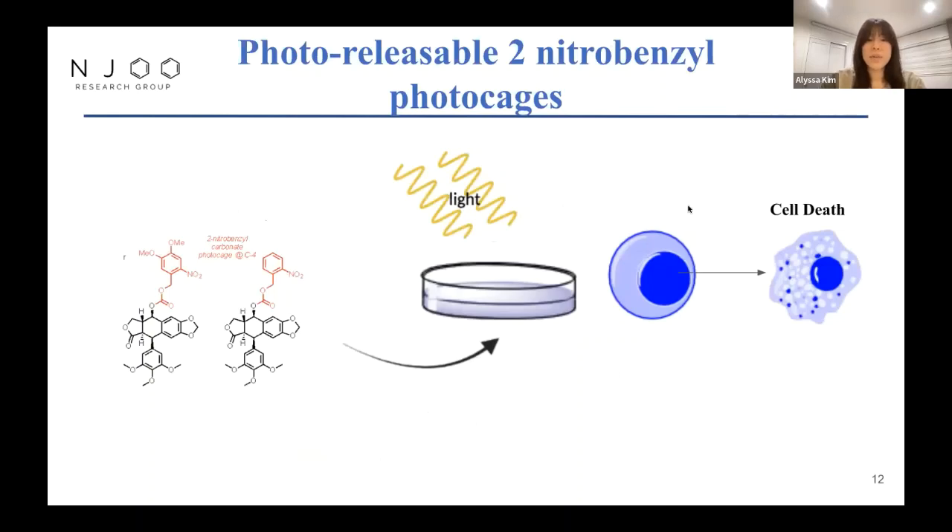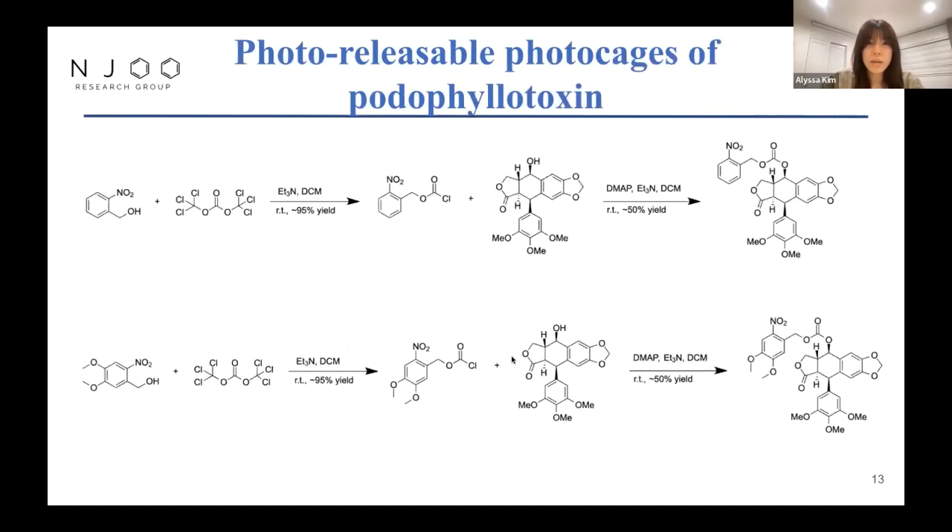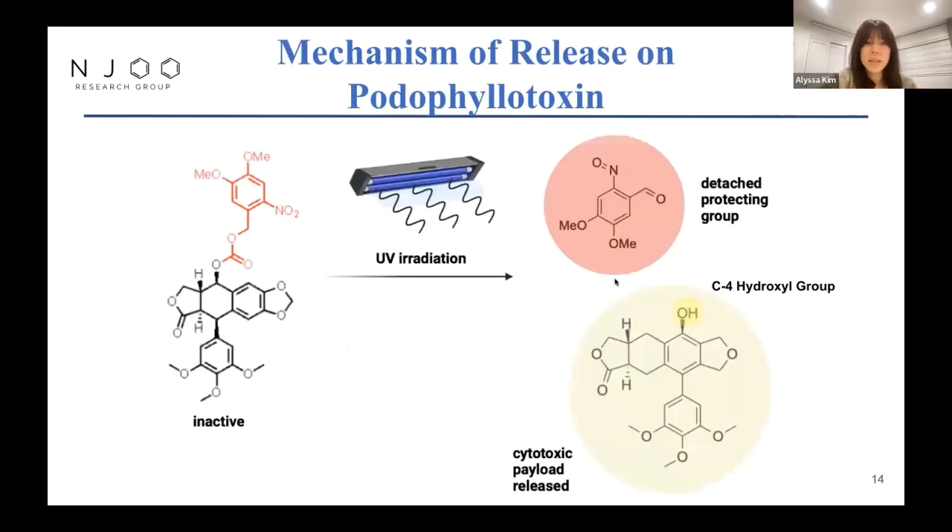In practice, we envision that compounds 3A and 3B, which can actually photorelease, can be administered to cells or a biological system, be hit by a certain wavelength of UV light, and induce cell death upon photocleavage. Here are the more specific synthetic pathways of compounds 3A and 3B. These two differ in starting materials: for 3A we have 2-nitrobenzyl alcohol, and for 3B we have 4,5-dimethoxy-2-nitrobenzyl alcohol. Once the chloroformates are made, they're attached to podophyllotoxin to make the final compounds. The podophyllotoxin prodrugs are inactive before being activated by a certain wavelength of UV light, causing the Norrish type 2 mechanism, which produces the detached protecting group and the podophyllotoxin — now with the hydroxyl at C4, essential to the biological mechanism of action.